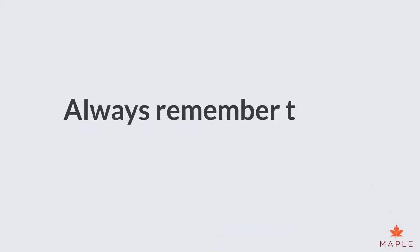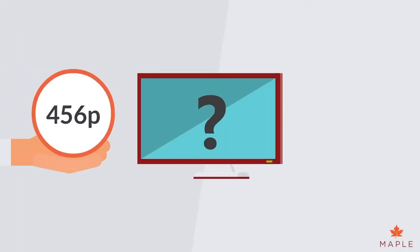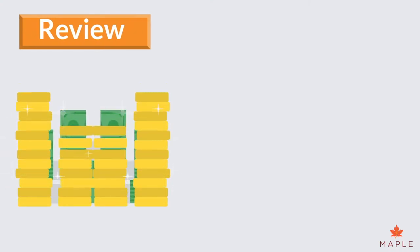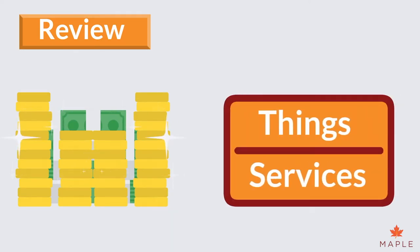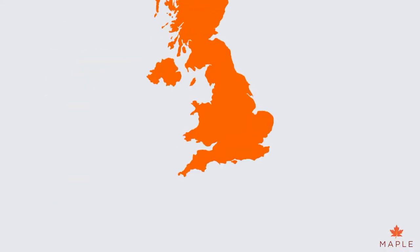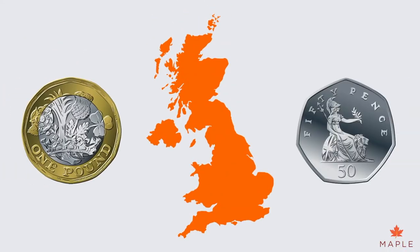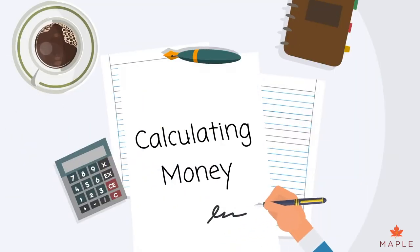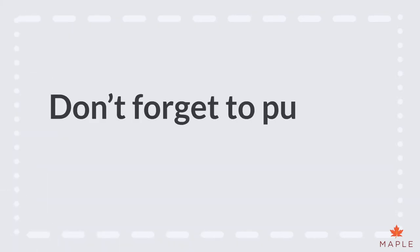Always remember to put the units in your answer. Is your new TV 456p or £456? There's a big difference. Let's review the key facts of money. Money is what people use to buy things and services. There are many different currencies all over the world. In the UK, we use pounds and pence. Always do workings out when calculating money problems, and don't forget to put your units in your answer.